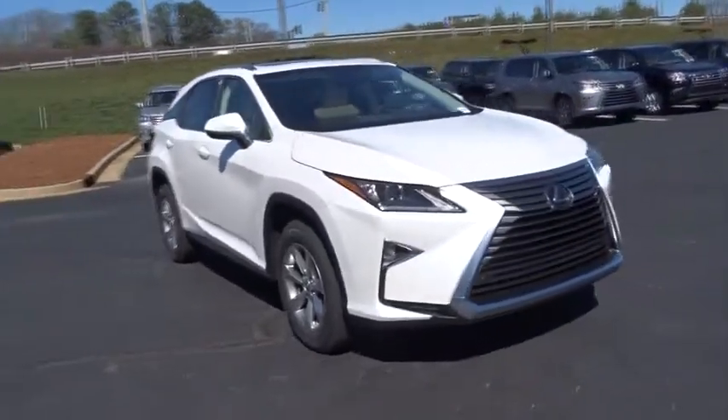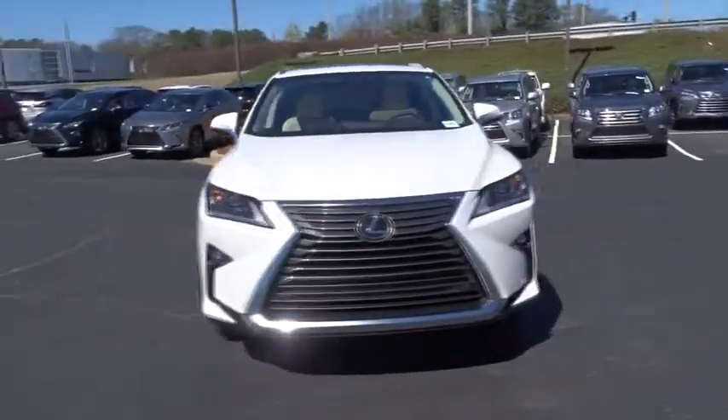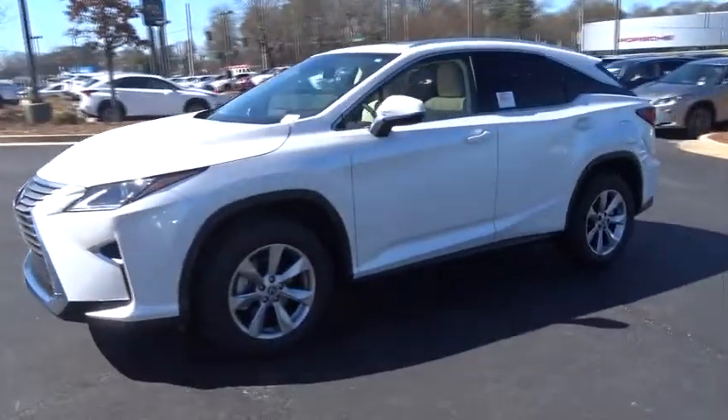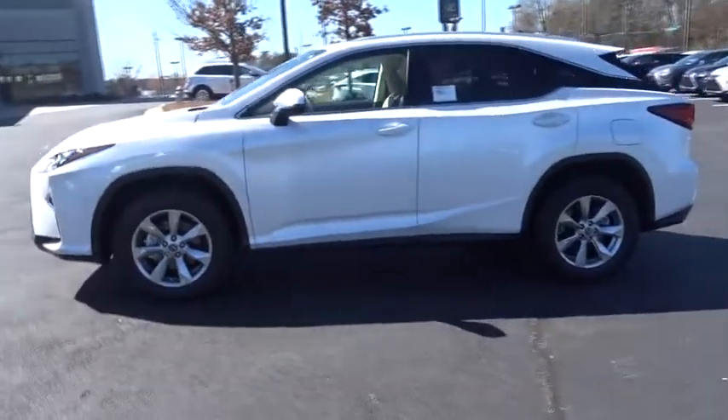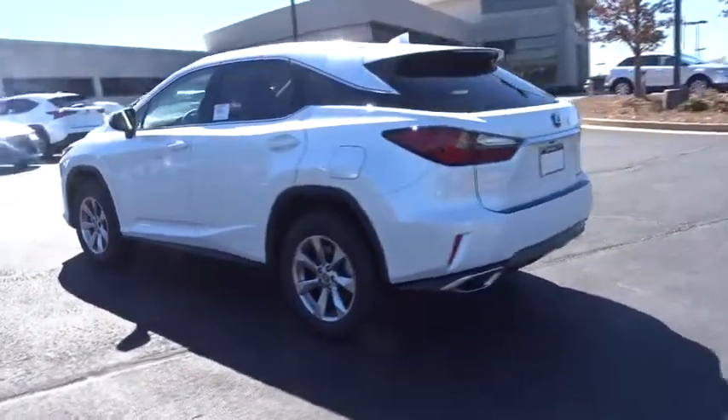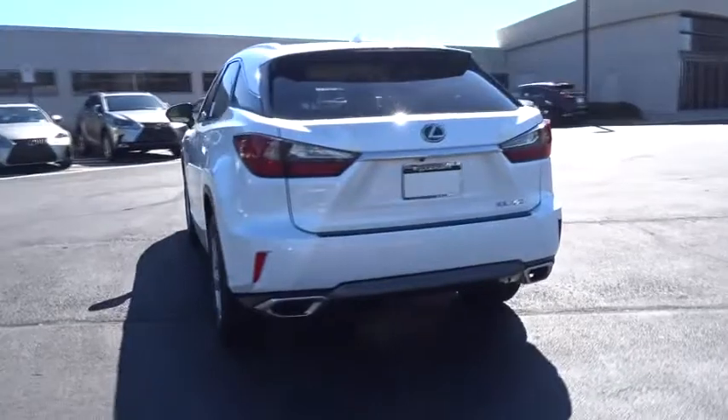2018 Lexus RX 300. As one of the first entries in the crossover luxury SUV segment, the Lexus RX 300 provides a high seating position, available all-wheel drive, and generous cargo capacity along with great fuel economy.